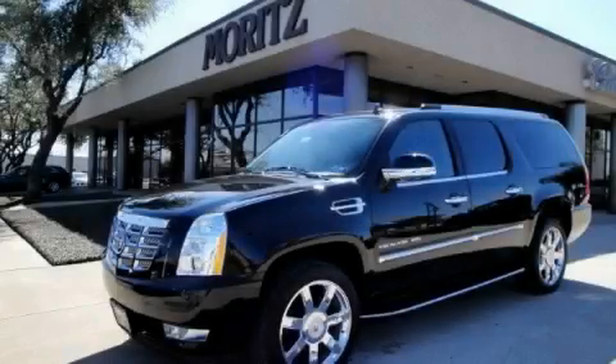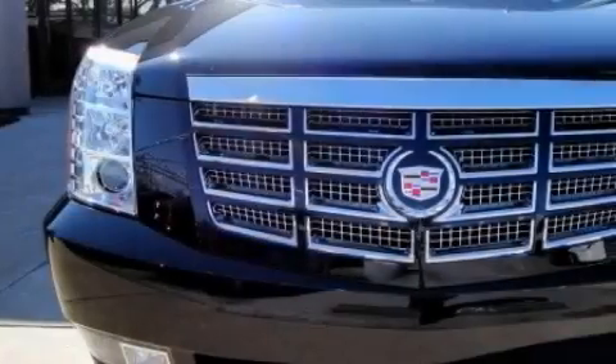This is a brand new 2010 Cadillac Escalade, a luxurious package designed with the finest elements in mind.